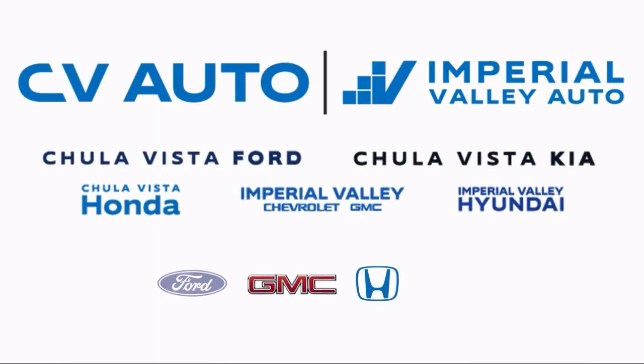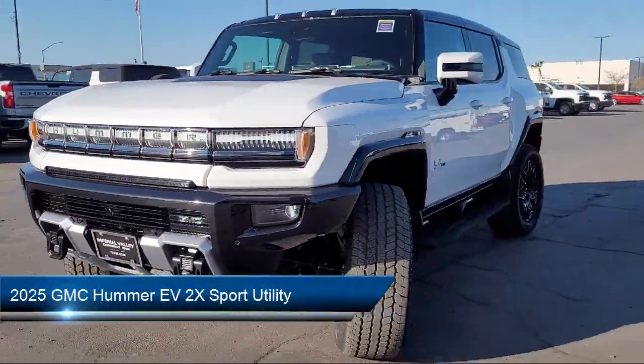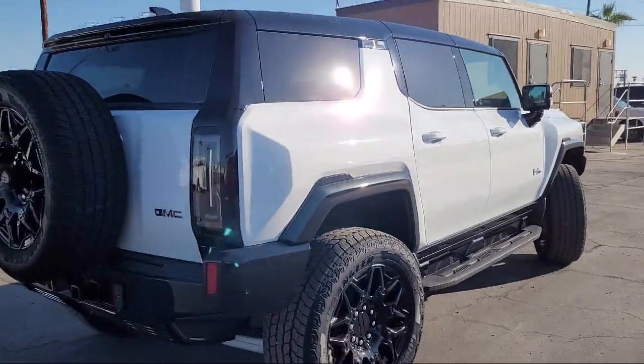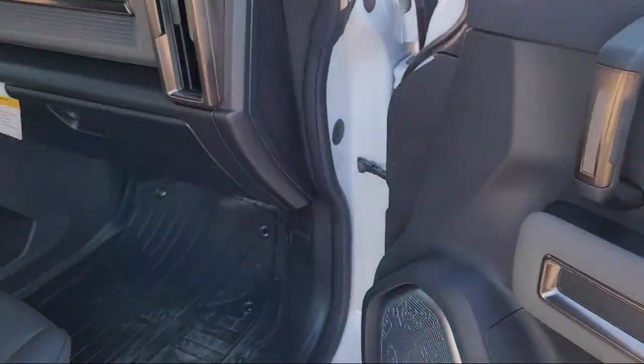Welcome to Imperial Valley Chevrolet GMC, and here's a look at one of our great vehicles for sale. It comes equipped with navigation, Apple CarPlay and Android Auto, AM-FM Sirius XM Radio, AM-FM Audio System, GMC Infotainment Premium Audio System, and Wireless Phone Projection.